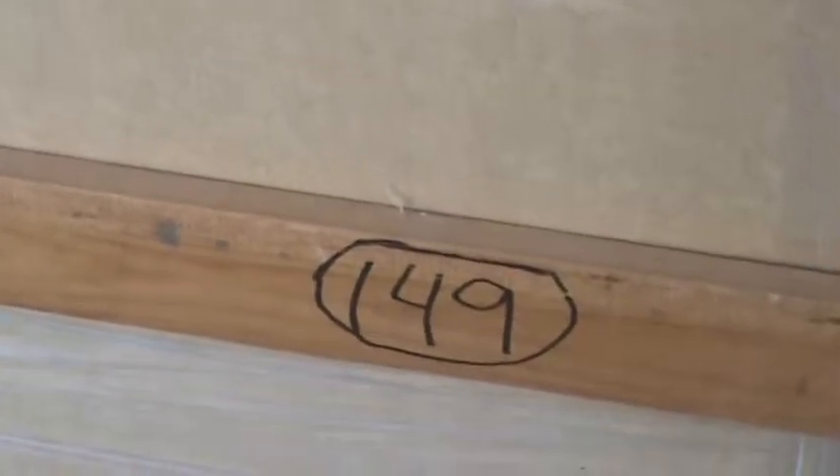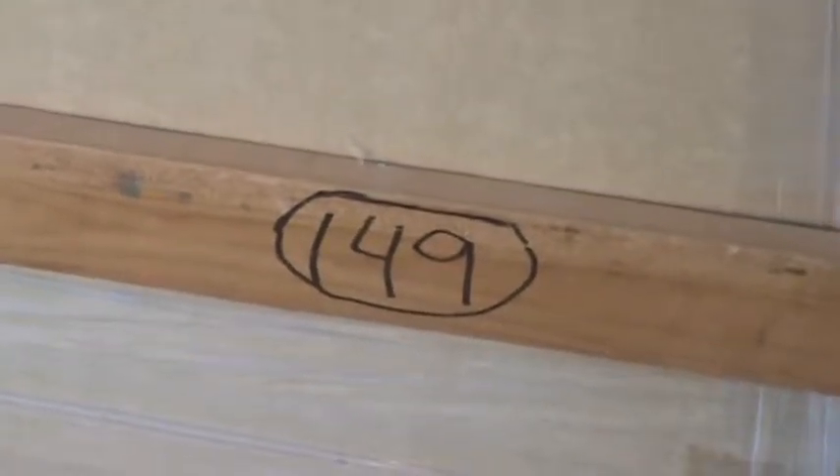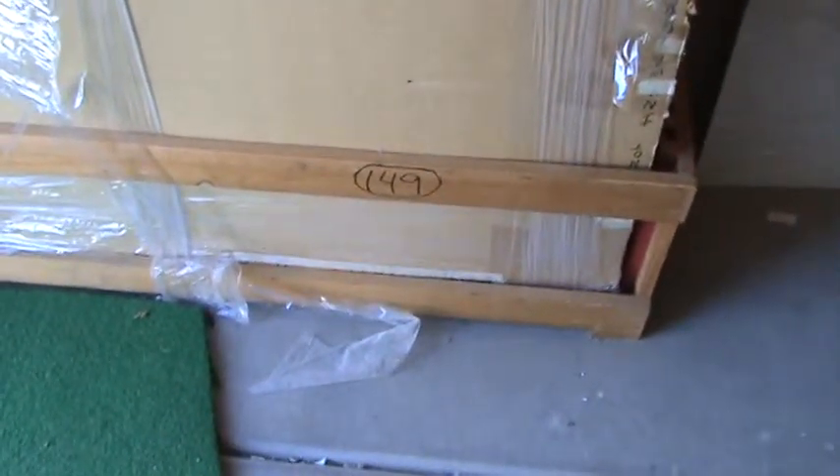Welcome back Giant fans. We are still working on crate number 149. This is the third video in this crate. In this video we are going to have 94 large posters going into crate 149.